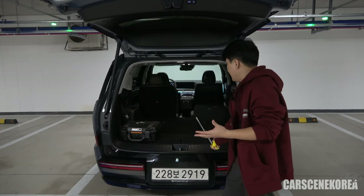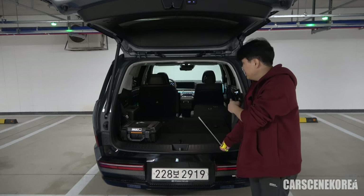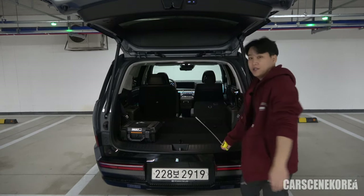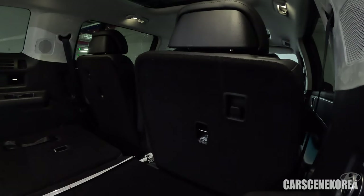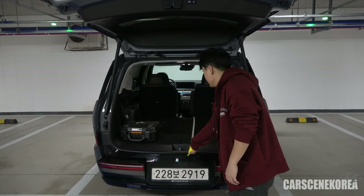The test driver I have is the six-seater, which comes with the captain seats. You can completely fold the second-row seat with a push of a button — super convenient. Let me measure this part right here, and it's reading 105 centimeters, or approximately 41 inches.